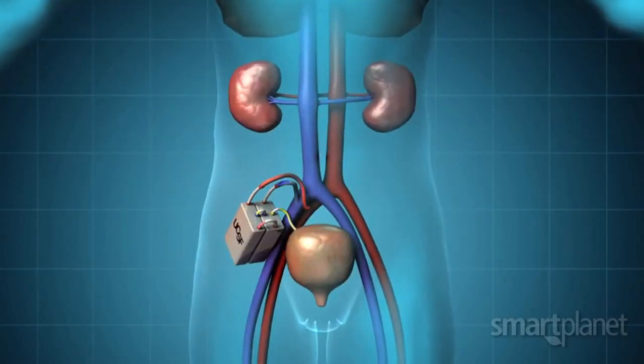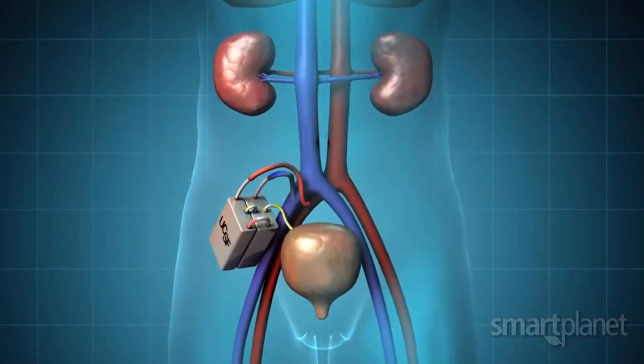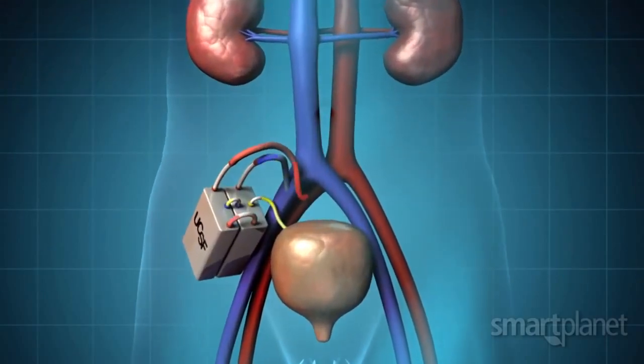Unlike dialysis, our device will provide continuous therapy 24-7. The patient will have complete freedom of mobility and, in addition, will be able to avoid the challenges of transplants.